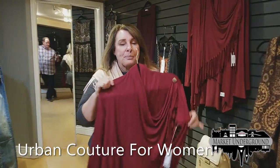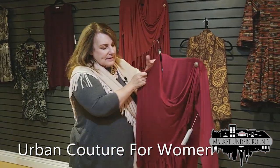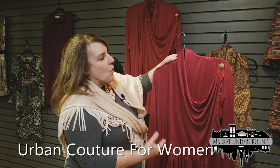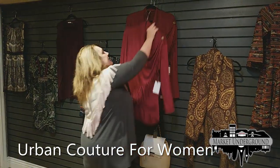Fringe is another big item this year as an accessory. When you have the fringe, you can easily dress it up for Western wear, or you can wear it for the holidays as it comes in red.